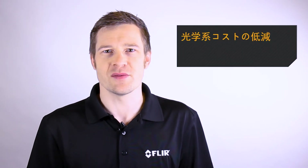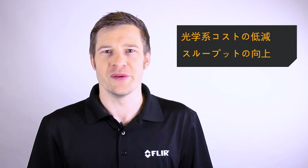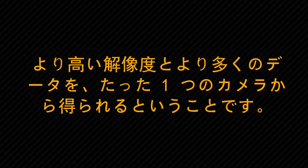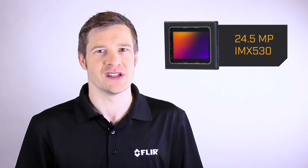Pregius S sensors can save you money by reducing your system costs and increasing your throughput. Here are the four ways you'll reduce costs. One: higher resolution — more data from a single camera. The 24.5 megapixel IMX 530, the first sensor in this lineup, can replace multiple lower resolution cameras, minimizing your system complexity and cost.